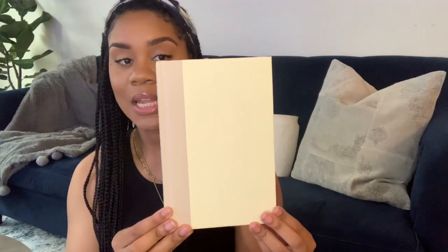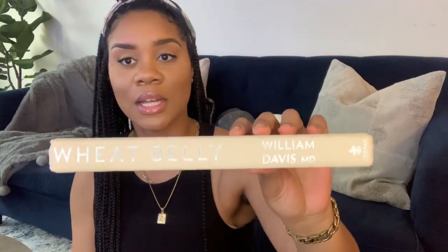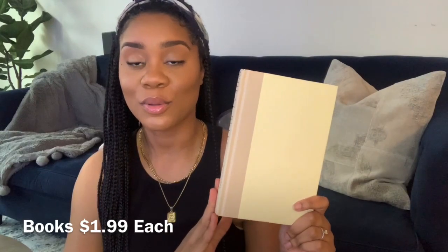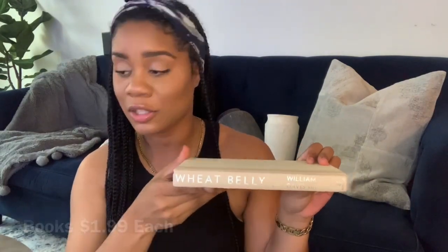The first book is this one here. I absolutely love the color — it is such a great neutral. On camera it's coming up a little bit more warm tone, but it's actually a very nice ivory tone. And right here on the binding is a nice oatmeal-y color. It is Wheat Belly, and this book is all about wheat and its misconceptions. I thought this book was so cute — a beautiful neutral, and I love that the title is written in a nice silver tone.